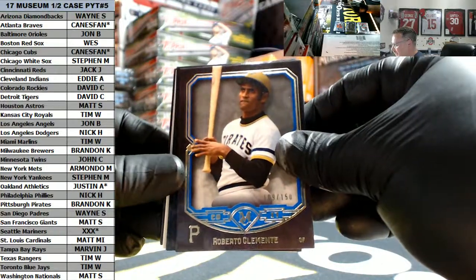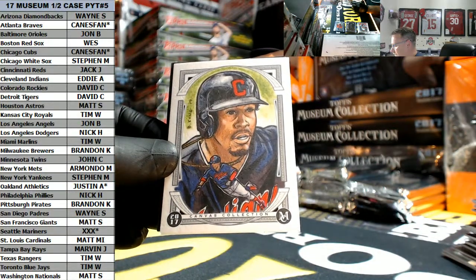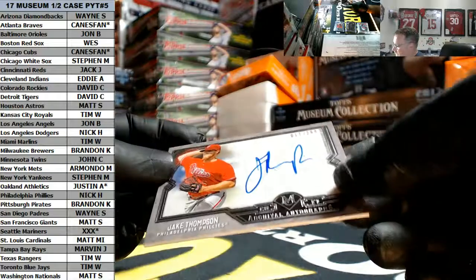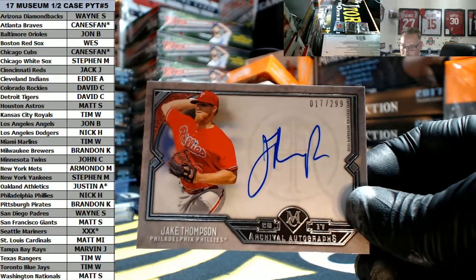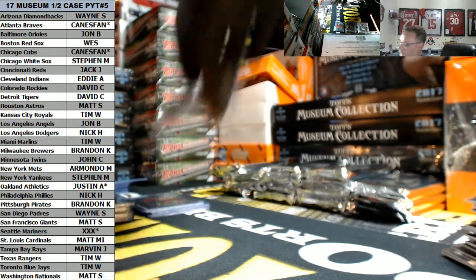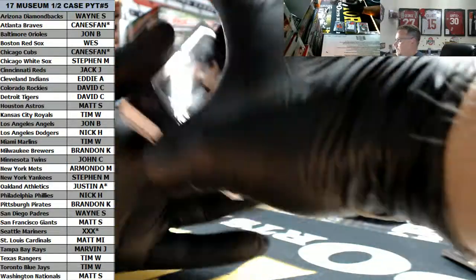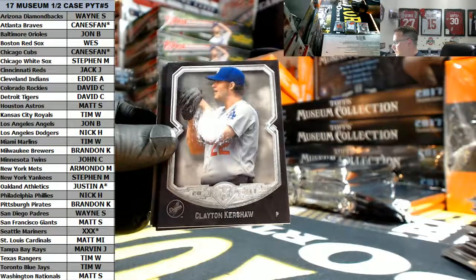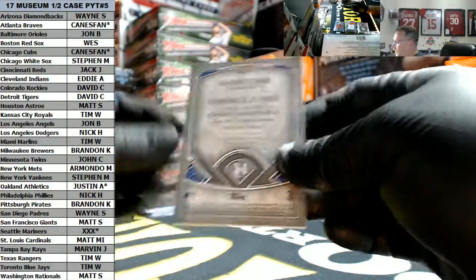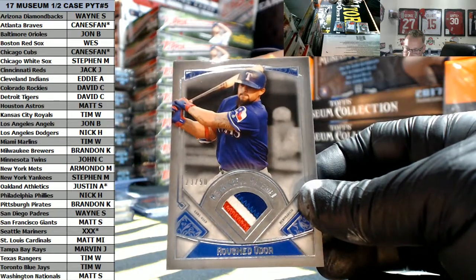Roberto Clemente 109 out of 150 for the Pirates. David, and Frankie - yep, Frankie Lindor. And Jake Thompson for the Phillies, 17 out of 299 on-card Archival Auto. Phillies going out to Nick. Randy Copper, Clayton, Matt, Carl - look at Yaz and Roughed Odor. Rougned Odor for the Rangers, 1-2-3 color, 23 out of 50. Nice - Rangers going out to 10.